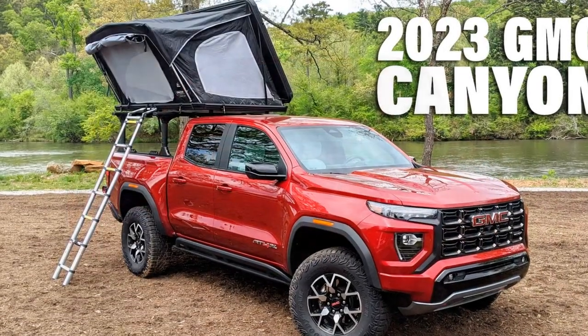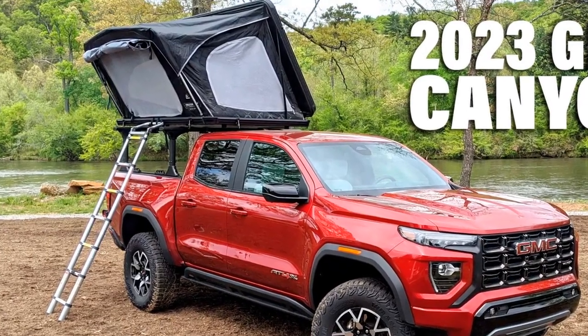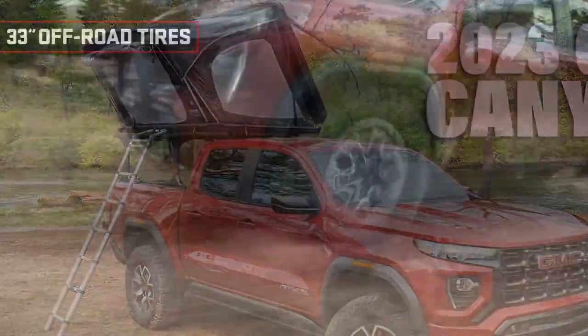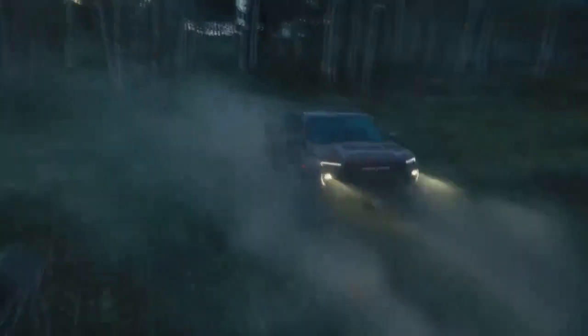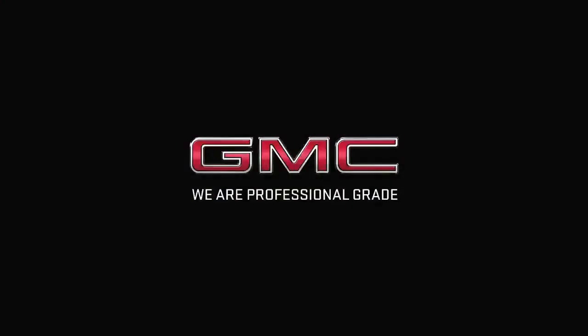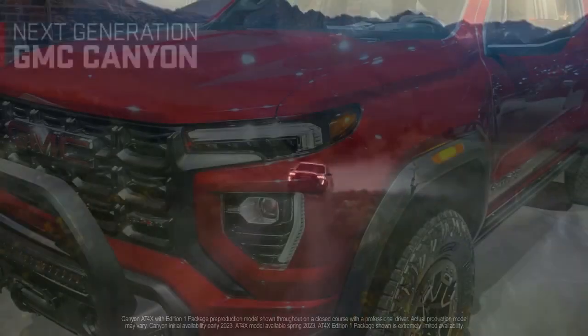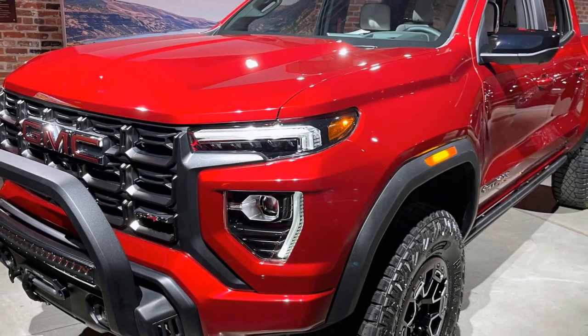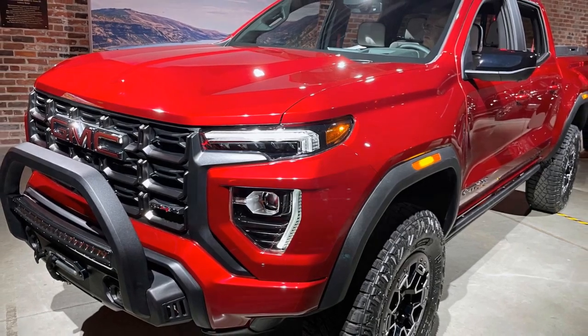2. Powerful engine options: The standard 3.6-liter V6 engine offers plenty of power, while the optional 2.8-liter turbocharged diesel engine provides impressive torque for towing and off-roading. 3. Rugged exterior: The truck's bold and rugged exterior design — complete with dark chrome grille, red recovery hooks, and protective elements like skid plates and rock sliders — not only looks great but also serves a practical purpose.